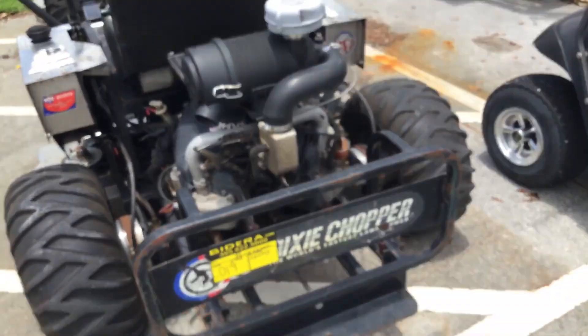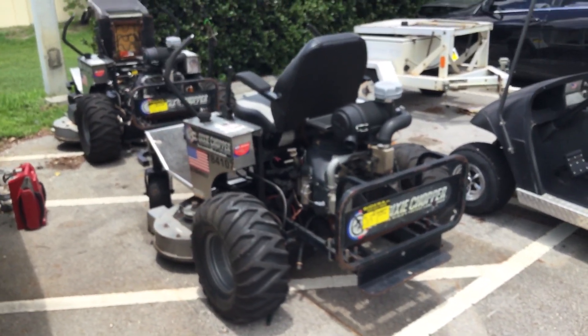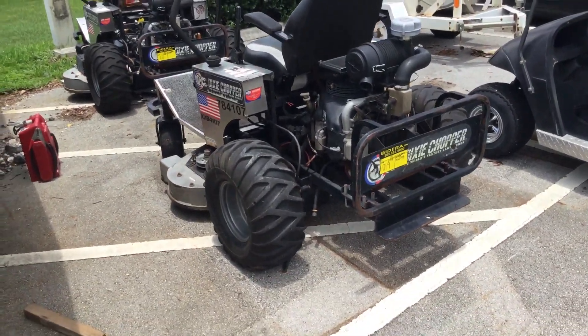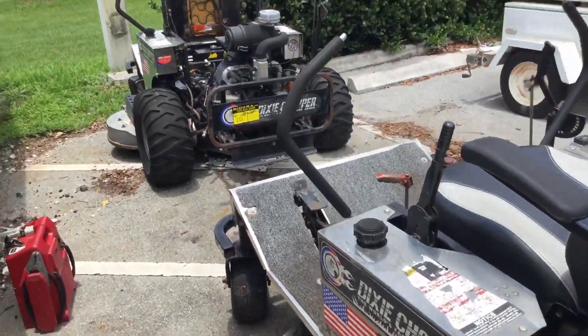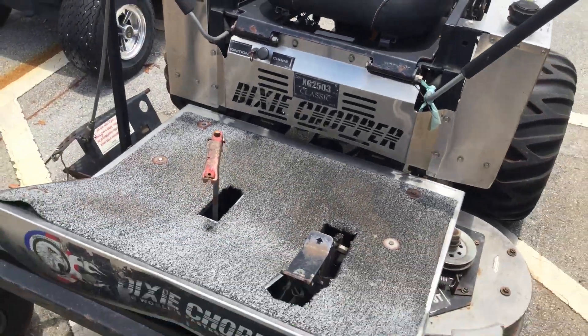Lot number 19 is a used Dixie Chopper. The model number is XG2503.